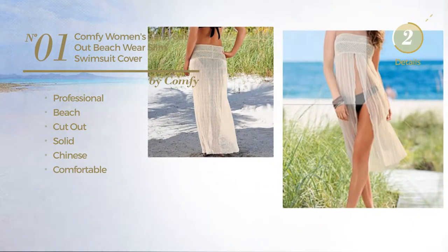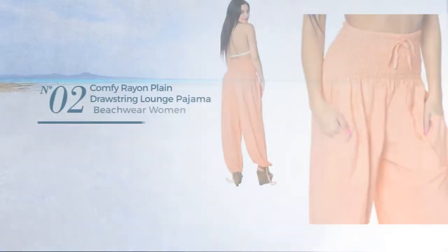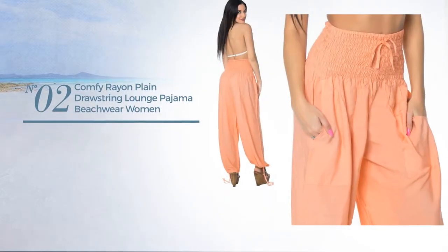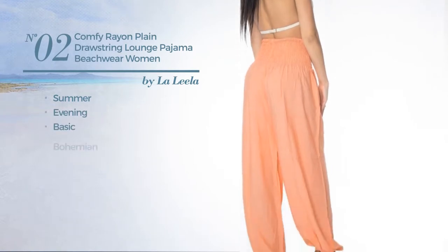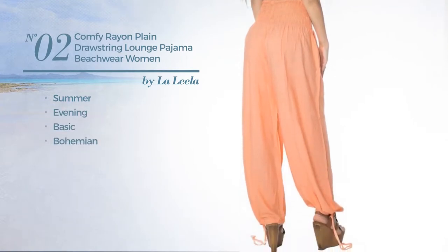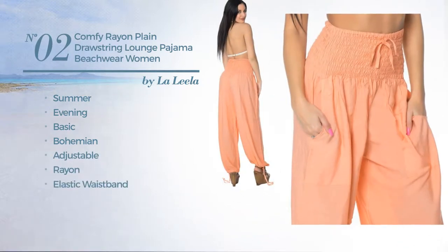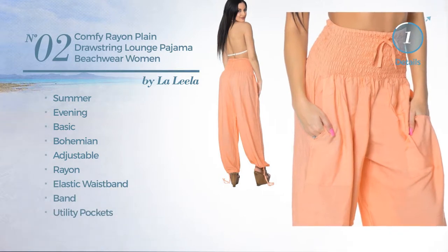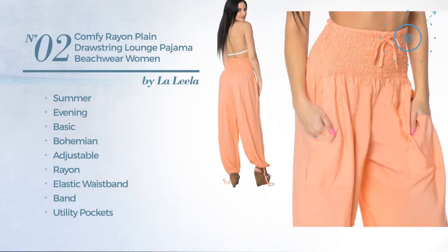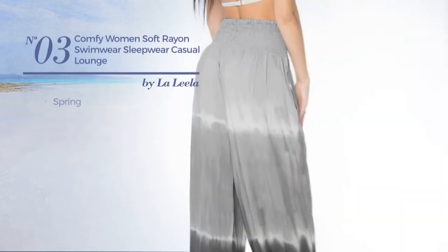Number two: a summer evening pants featuring a basic bohemian-inspired design, crafted from adjustable rayon. This pants includes elastic waistband and utility pockets, available in two other colors.